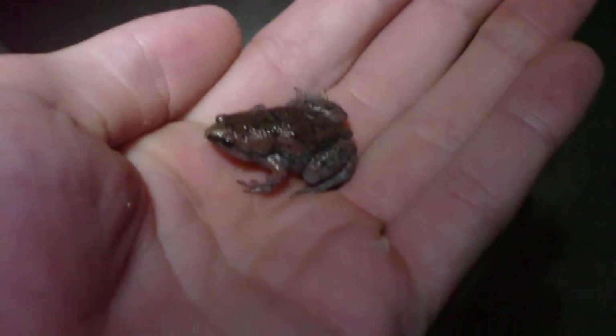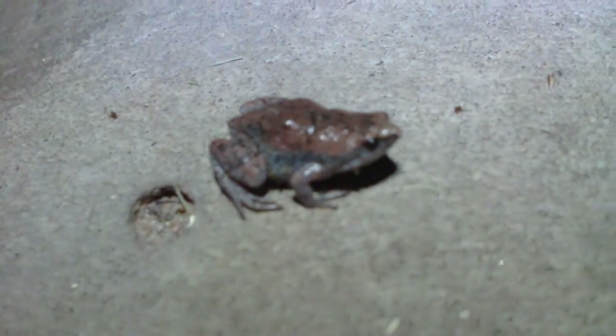Let me see if I can get him out of here and get a better look at him. I don't know how he's going to hop off. There he is — oh, he's gonna leave me! There he is. He's a really cool looking little frog.